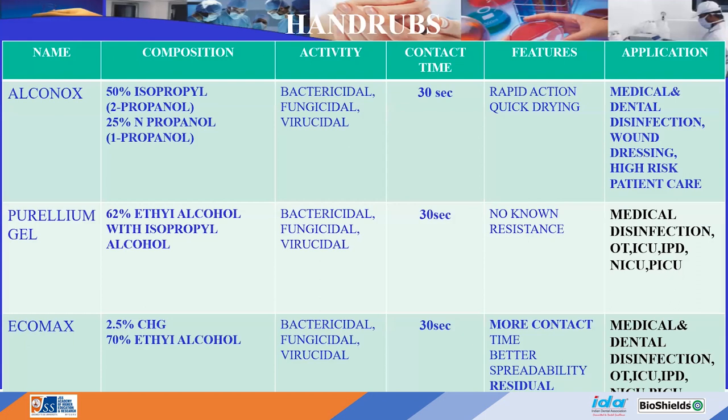The first hand rub product is Alphanox, which contains isopropyl alcohol 50% and 25% 1-propanol. Both are isomers that, when combined, give an excellent synergistic effect — making it bactericidal, fungicidal, and virucidal. It also contains sufficient moisturizers to protect skin from repeated use. The required contact time is 30 seconds following standard hand-rub guidelines.